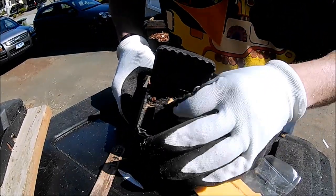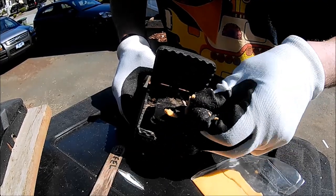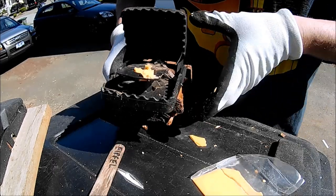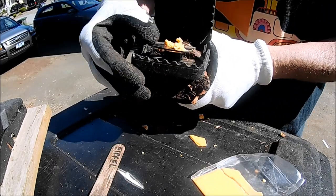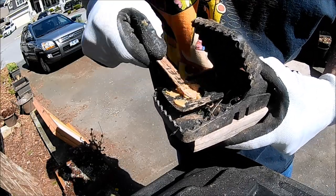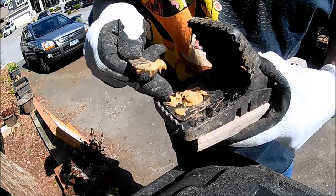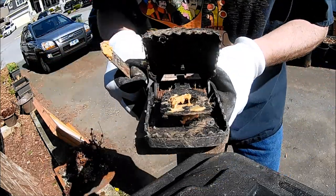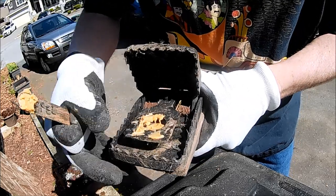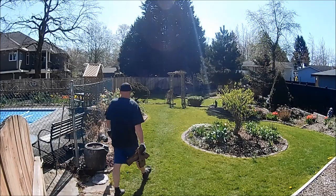Whatever bait you choose to use, fill the bait holder and also smear some bait on the trap pedal. I prefer to disable the trap at this point until it's moved into position, because knowing me I will probably trap my fingers.